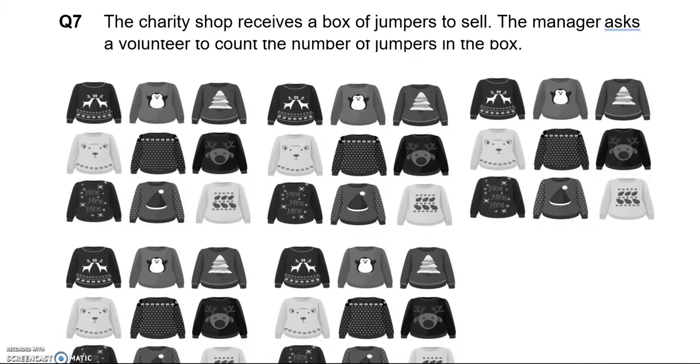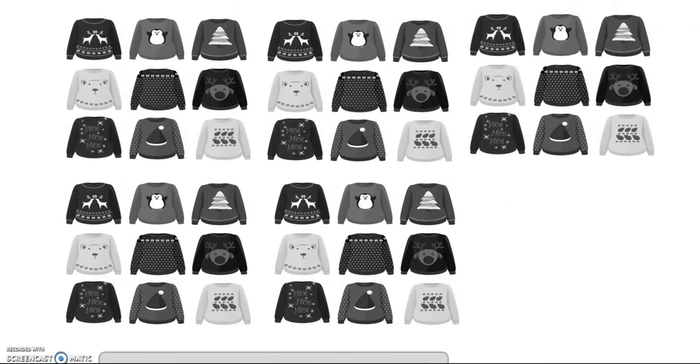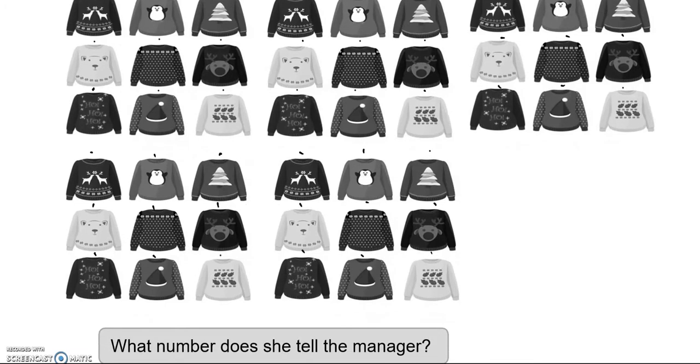The charity shop receives a box of jumpers to sell. The manager asks the volunteer to count the number of jumpers in the box. Counting them up: 1 through to 45. So she tells the manager 45.